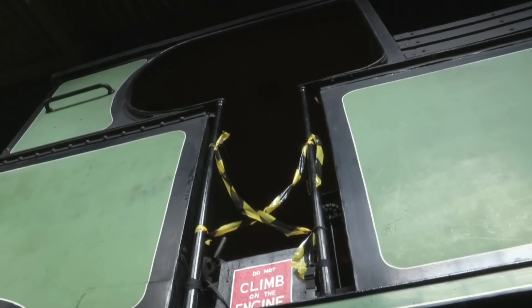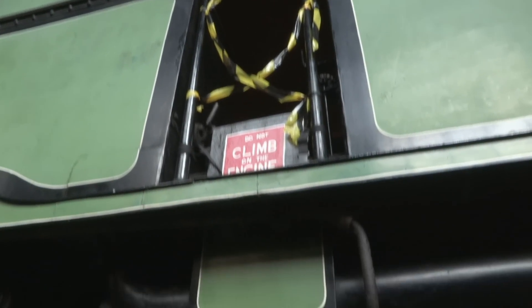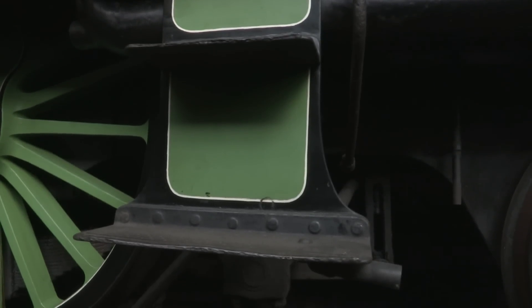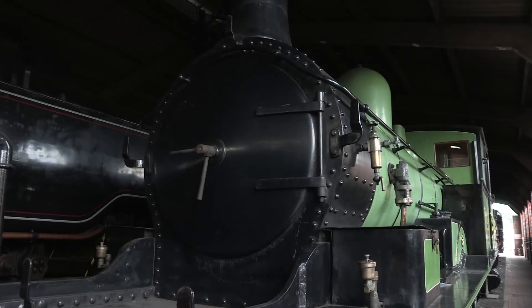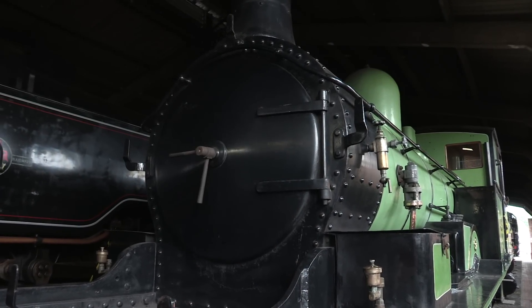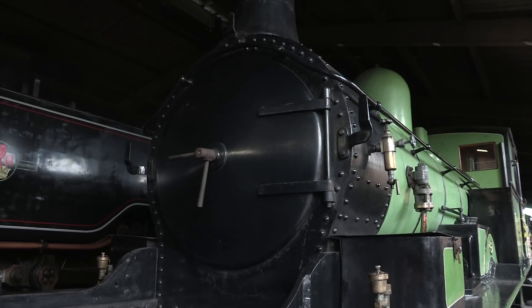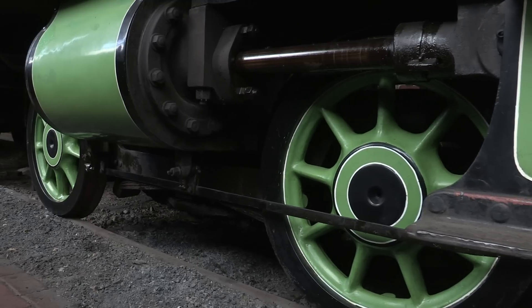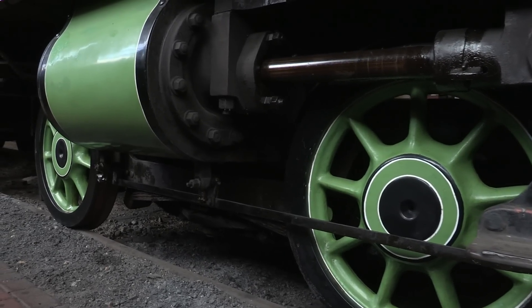The trio of radial tanks kept going until 1961, when the track was then modified to allow the Ivatt Mickey Mouse tanks to run on it without problems. By this point, the Bluebell Railway was on the lookout for vintage Southern locomotives. Number 488 was chosen because she was in the most original condition, and she helped establish the Bluebell in fine style.